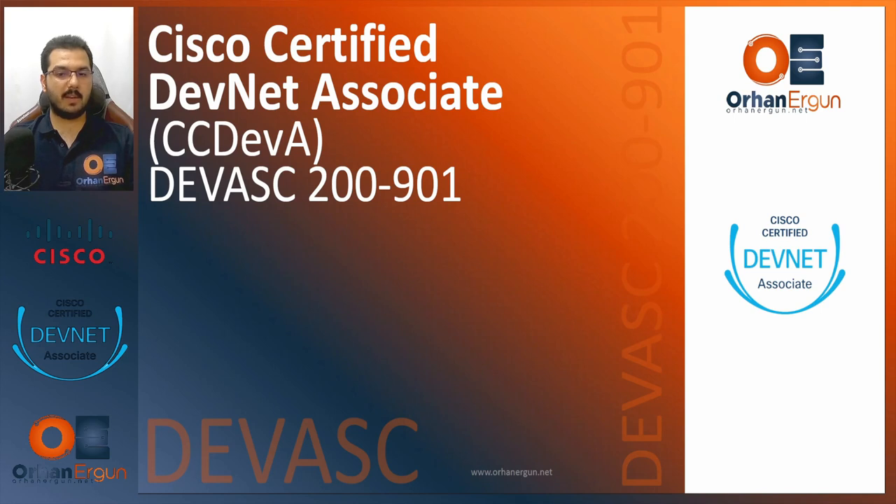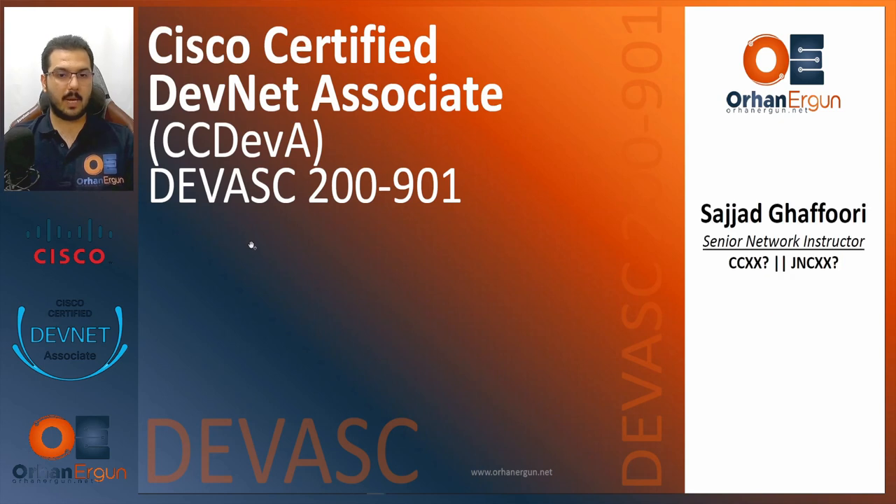The exam code is 200-901, the very first version of this exam. My name is Sajad Fori, I'm a senior network instructor at orhanargun.net. I hold multiple Cisco System certifications plus Juniper Network certifications, including the DevNet Associate certificate as well.